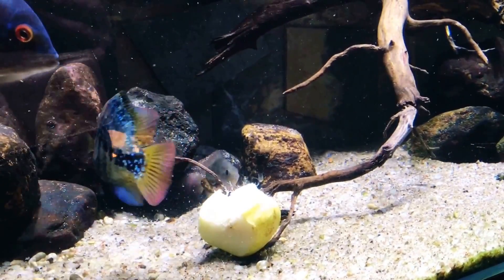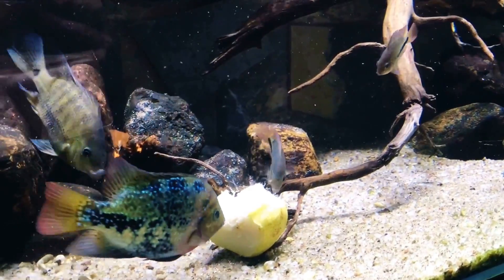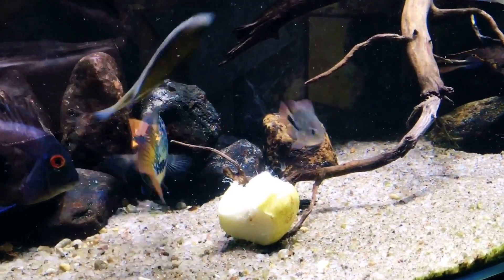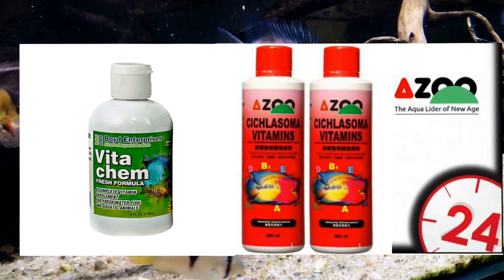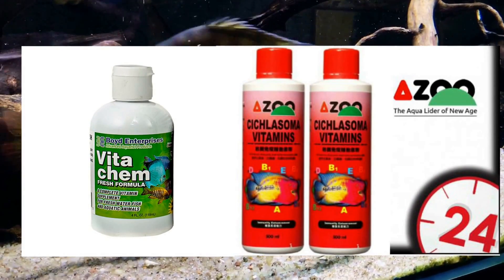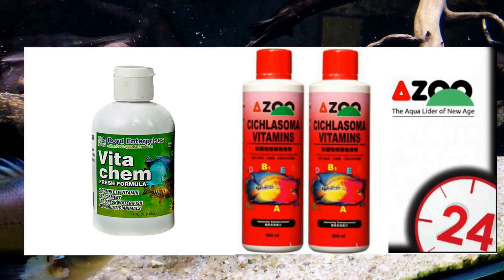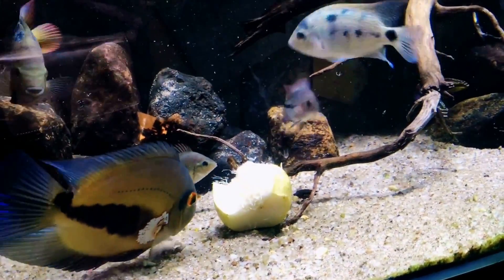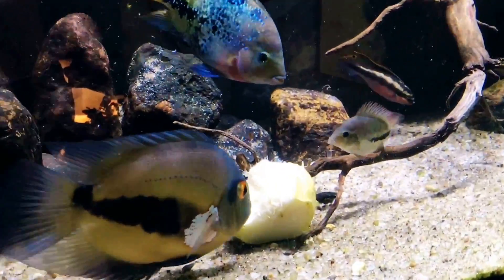If you want to give your fish food that contains vitamin C, you can find it in good quality pellets, or use an additive like a liquid vitamin supplement — a product called Vita Chem or any other liquid vitamins — and soak your pellets in it. But I suggest the natural way: just give them pieces of fruit.